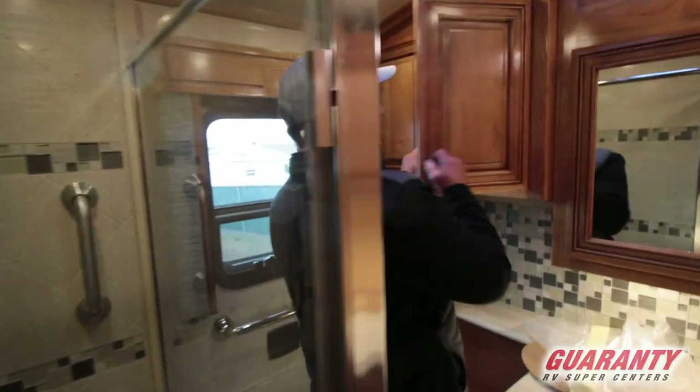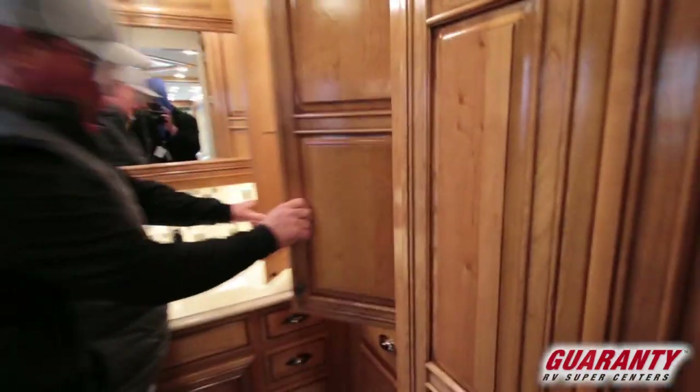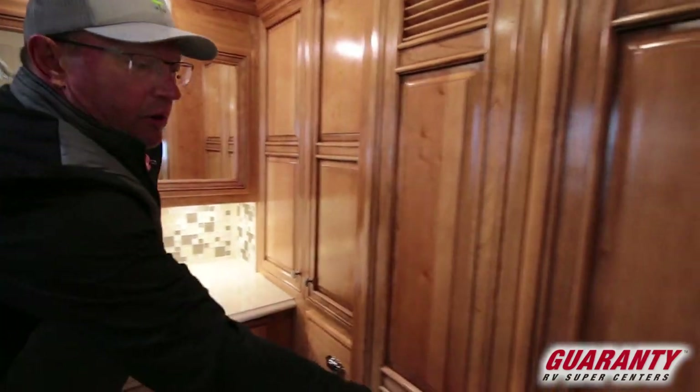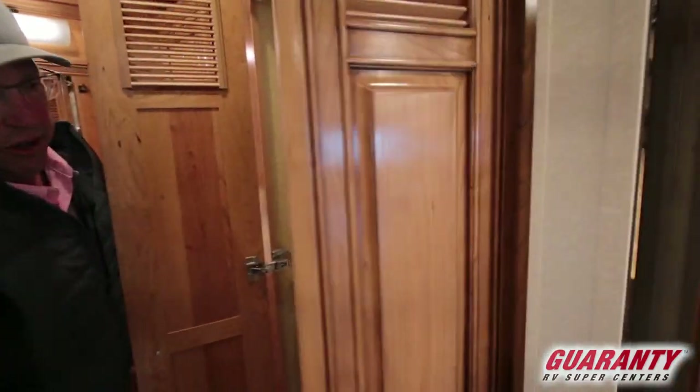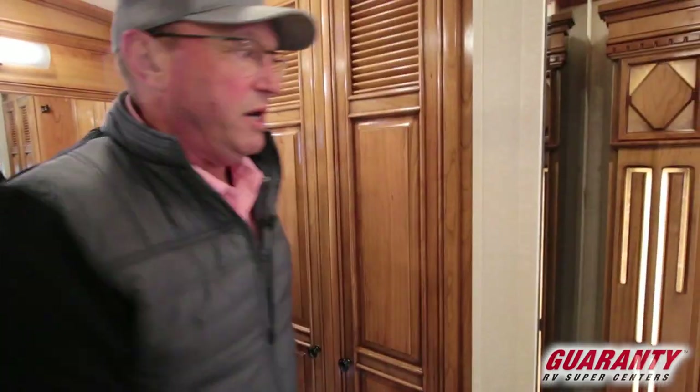Got storage above. Big vanity — look at all that storage there. Right in here, closet space with plenty of drawers. Right here, if you want a washer and dryer, there it is. Stacker — that's the way to go.